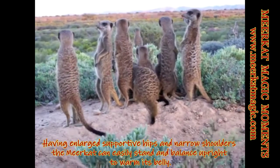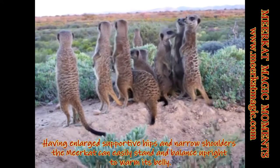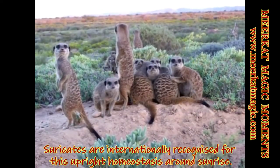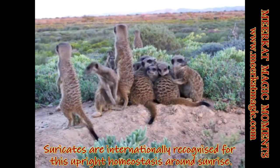Having enlarged supportive hips and narrow shoulders, the meerkat can easily stand and balance upright to warm its belly. Meerkats are internationally recognized for this upright homeostasis around sunrise.